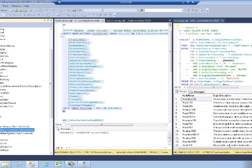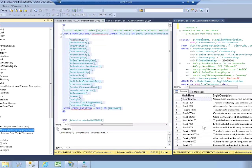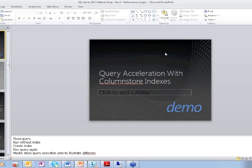You can of course also create the index through the Management Studio wizard — a pop-up box where you can add and remove columns. Again, the learning curve is very small here. So that's a very quick demo of the column store index.